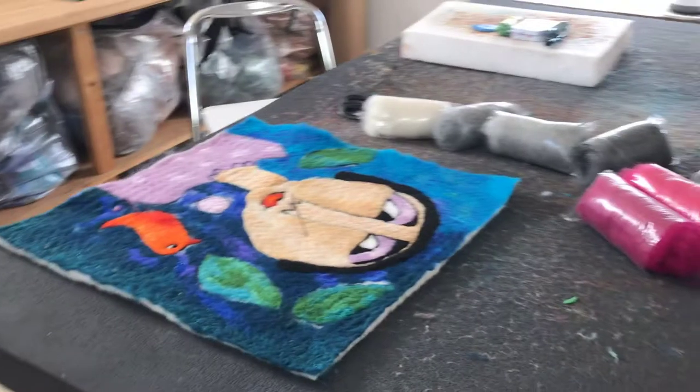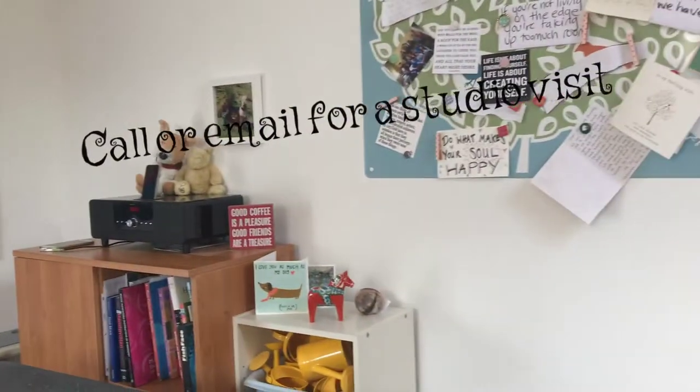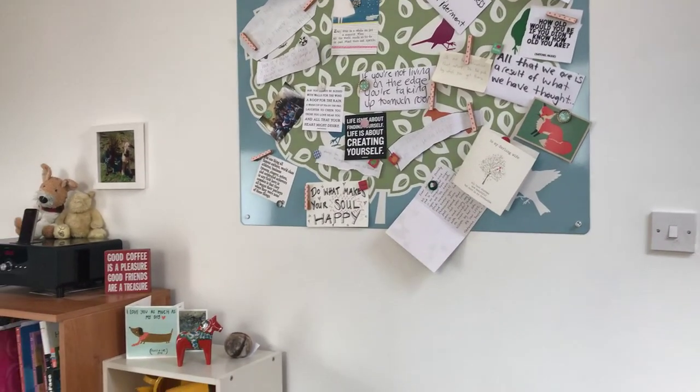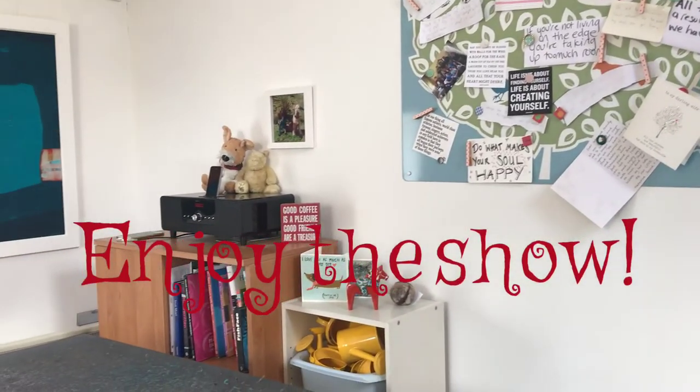I hope you found it interesting looking at my studio. It's open to the public — if you see the PDA website for details. And I hope you enjoy the show. Thank you.